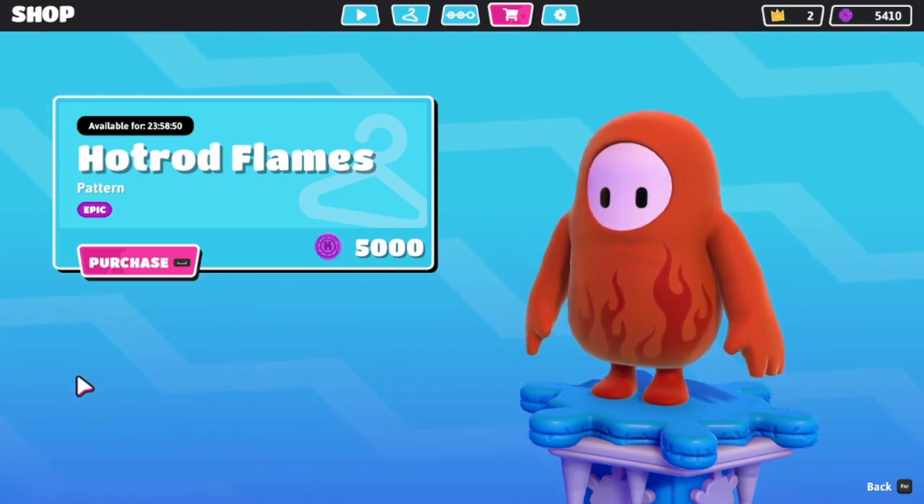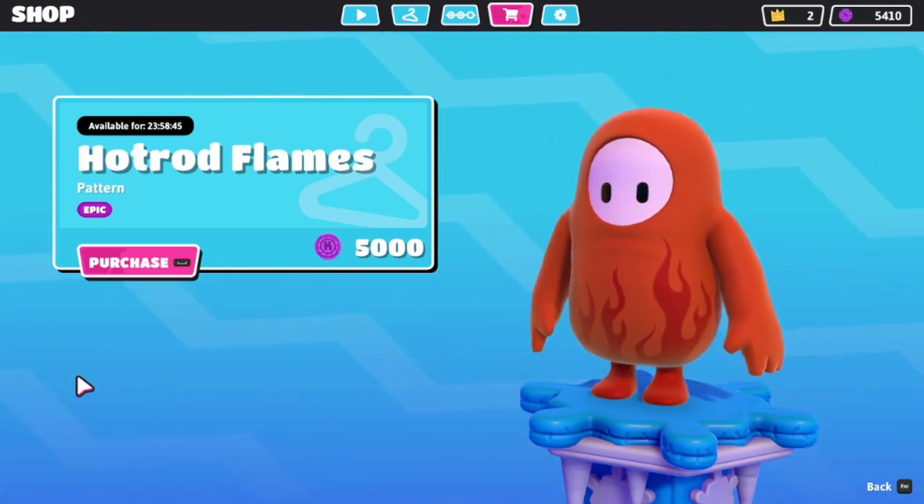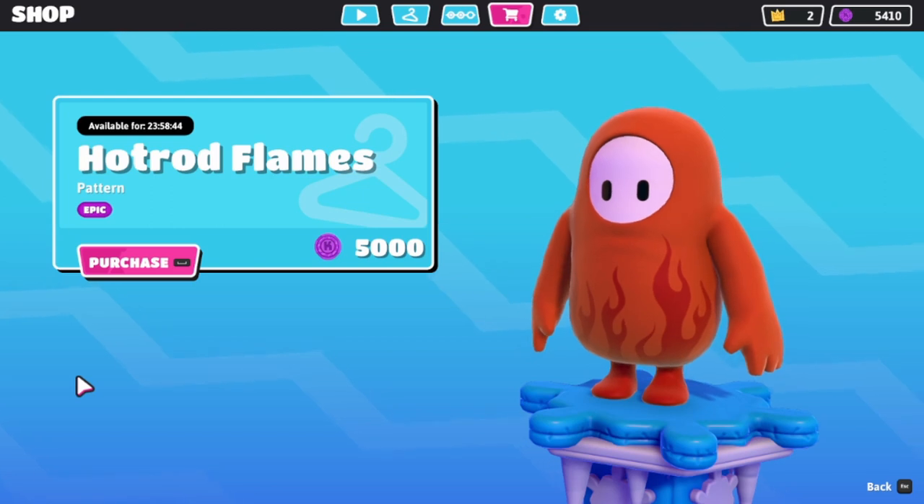Well, that's all we got for the item shop. I hope you enjoyed it, guys. Like I said, let me know down below your thoughts and opinions. And I'll see each and every one of you in the next video. Bye, y'all.